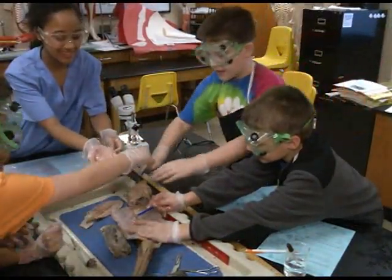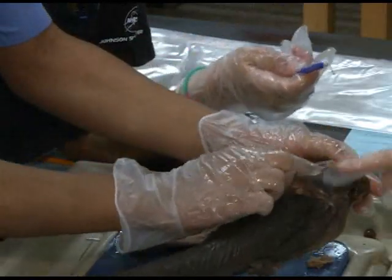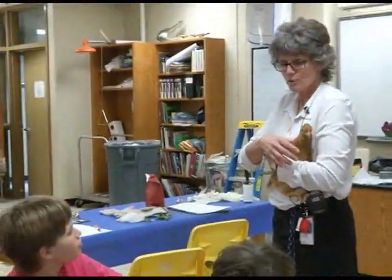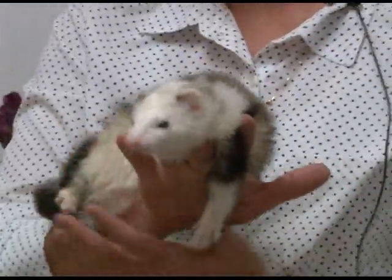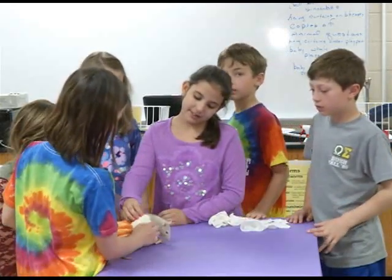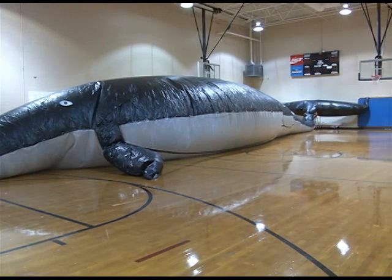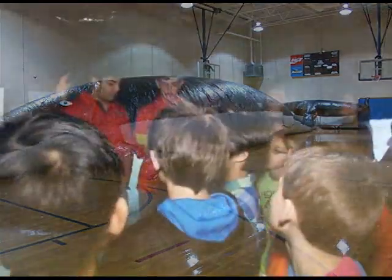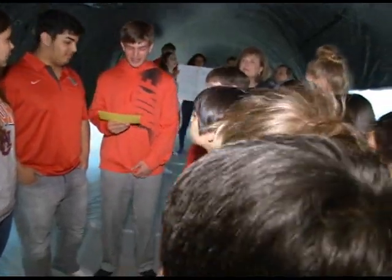Mrs. Ransom and her AP biology students conducted the shark dissection. Mrs. Pierce and her zoology students provided a hands-on workshop with live animals including a chicken, ferret, and a rat. My anatomy and physiology students built a life-size replica of a right whale from scratch using plastic and duct tape, and taught students about the anatomy and physiology of the whale. Students were able to tour inside the whale, which was inflated with a fan from our weight room.